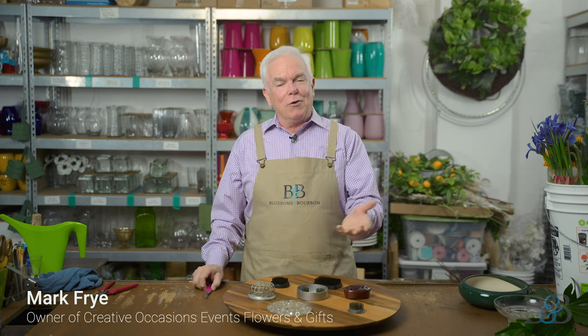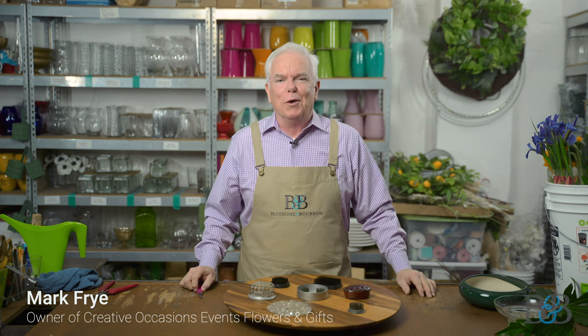Welcome friends to another episode of Blossoms and Bourbon. My name is Mark. I'm the owner here at Creative Occasions and I am happy to welcome you to my workroom.